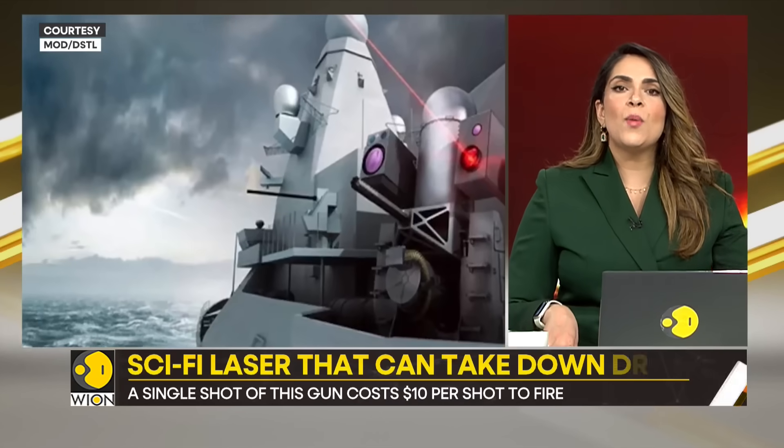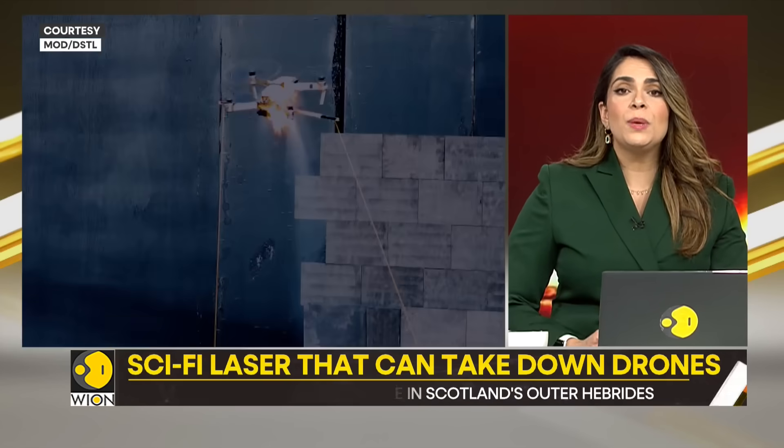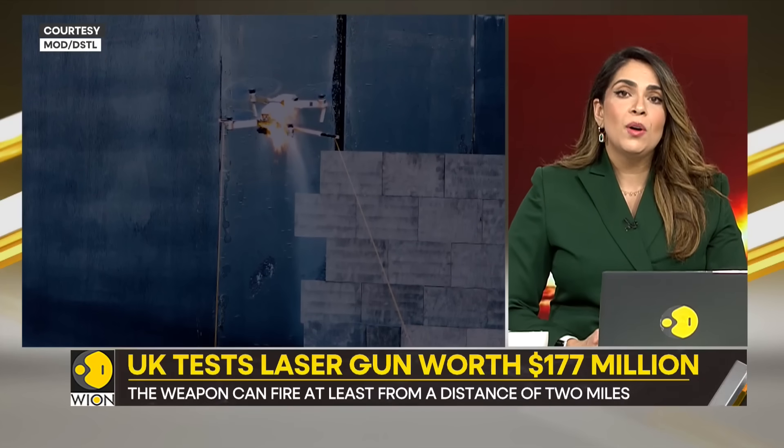Given that the cost of operating the lasers is typically less than 10 euros per shot, scientists believe that it would be particularly useful against swarms of drones heading for a ship or armored vehicles.